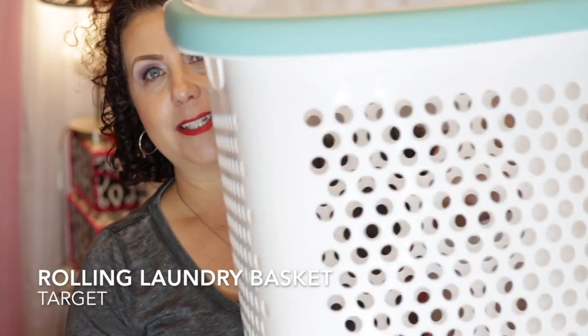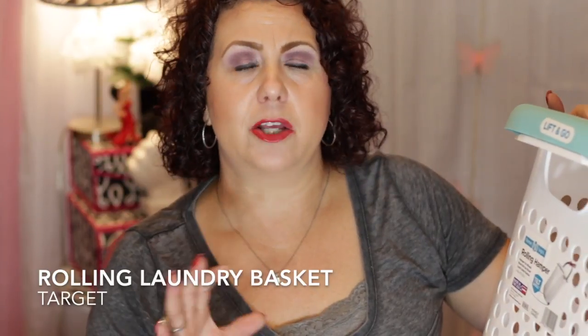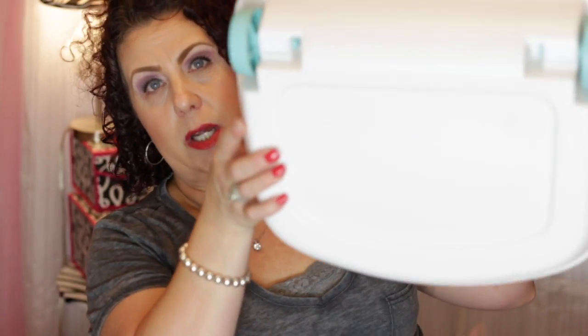So I was needing an extra basket. I was at Target and I was just going to get a normal laundry basket, but then I saw this one. So if you have to tote your laundry any distance — maybe you have to go to the laundromat and you need something to help with transporting your laundry back and forth — I recommend this laundry basket I'm getting ready to show you. It's the Home Logic Rolling Hamper. It has wheels on it.